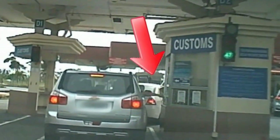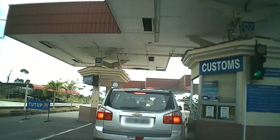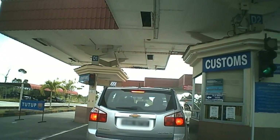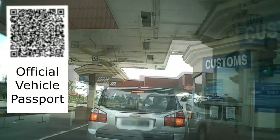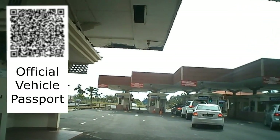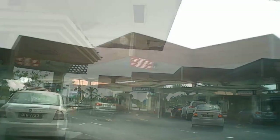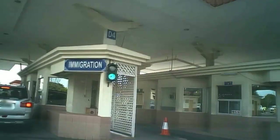Our first stop here is to scan our vehicle passport — have a look at just how easily it happens. It's a QR scan and you can get it on paper, or we have it on our mobile phone, and it holds all our registration and ownership details. It allows us to travel backwards and forwards in our vehicle as often as we like.